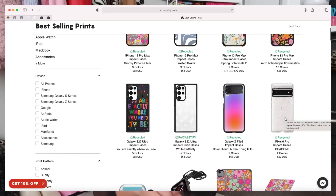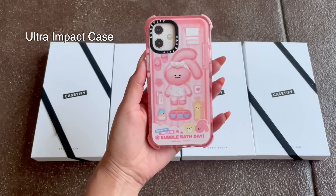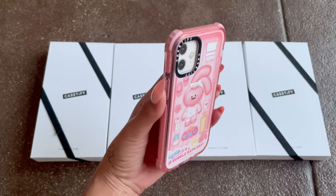Cutting in real quick to thank today's sponsor, Casetify. They're a tech accessories brand known for protection, sustainability, and customization. They have cases for all your tech devices — phone, iPad, AirPods, Nintendo Switch, literally everything. Today we're talking phone cases specifically. They have their Impact Case which can withstand a 6.6-foot drop, and their Ultra Impact Case which can withstand a 9.8-foot drop. These corners are made of Chi Tech 2.0 shock-absorbing protection, and both are made with 65% recycled and plant-based materials and three times military grade protection.